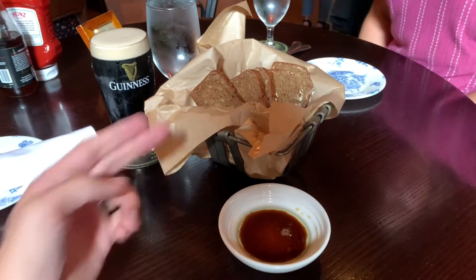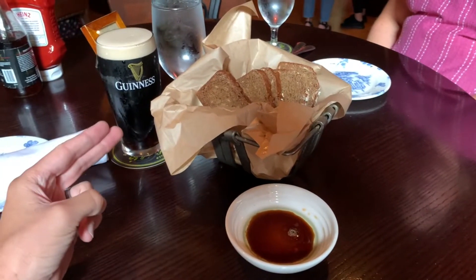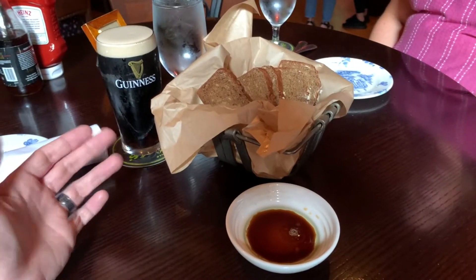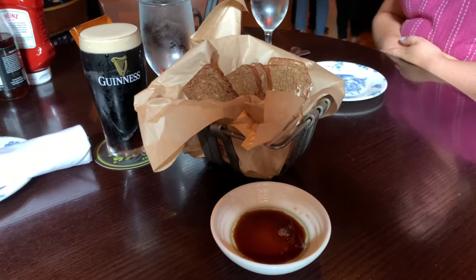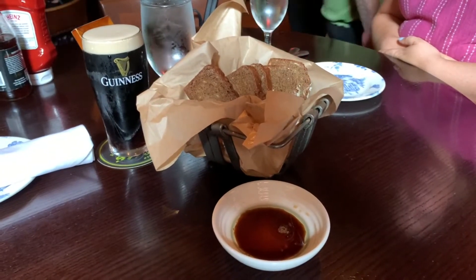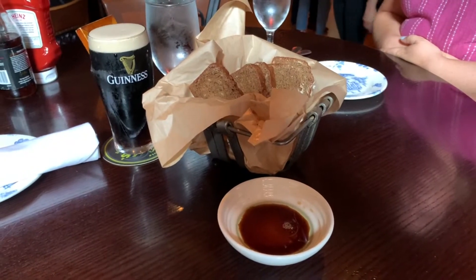The first things they actually come out with is the Irish bread, the Guinness dipping sauce, and I ordered a Guinness to go along with my fish and chips. Now our reservation was at 4:45. We did get there around 5 because of traffic, so do expect traffic when you come to Disney Springs, but they didn't have a problem getting us in. We waited about five to ten minutes to get to our table.